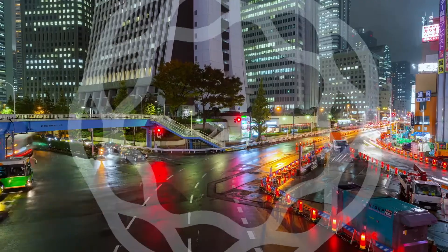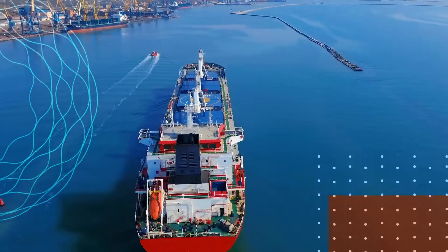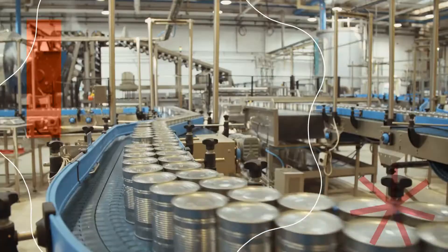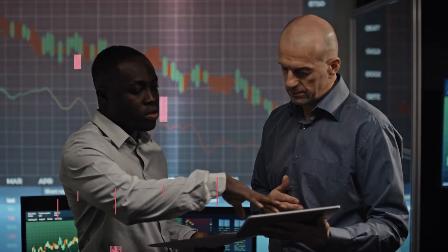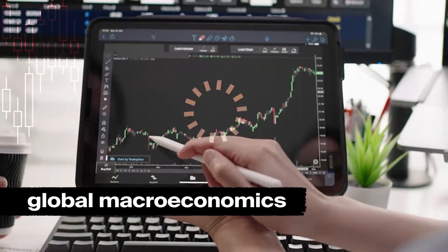You operate a global business with complex global operations. Import, export, supply chain, and international staffing are some of the daily complexities you're up against. You also understand that global macroeconomics inevitably affect your business.